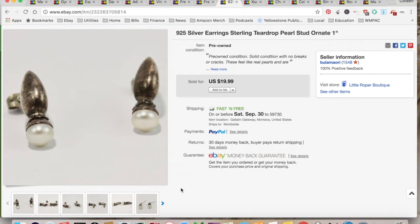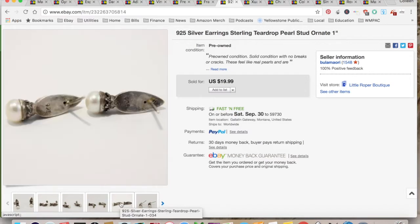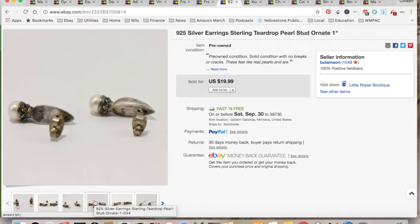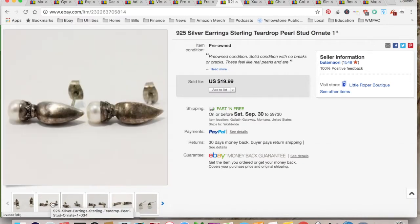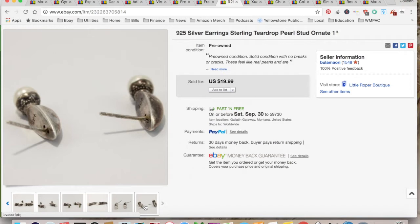Someone messaged me and asked to buy these for $13, so I took the offer because they had been listed for a while. These are 925 silver teardrop stud earrings — they were hard to describe because I'm still in the early stages of selling jewelry. These came out of a Texas Gal Treasures jewelry jar from a previous video. $4.48 for shipping and fees, for a total profit of $8.52, and they took six months to sell.